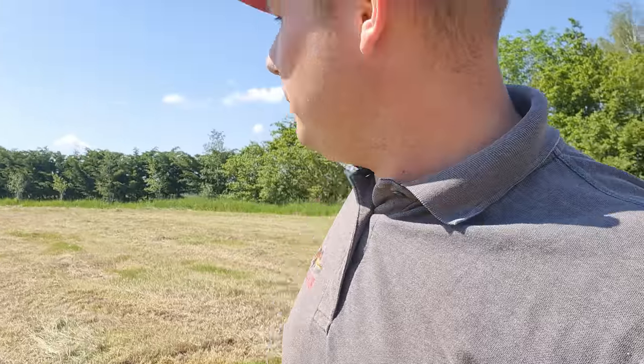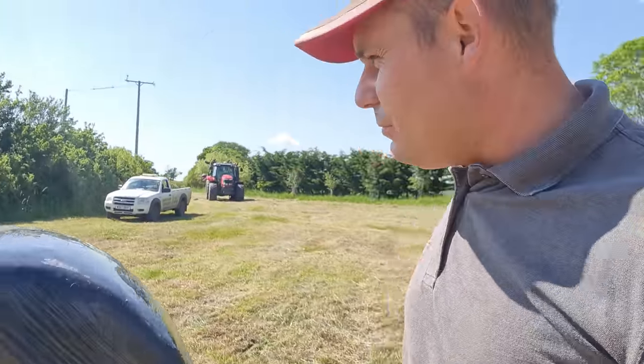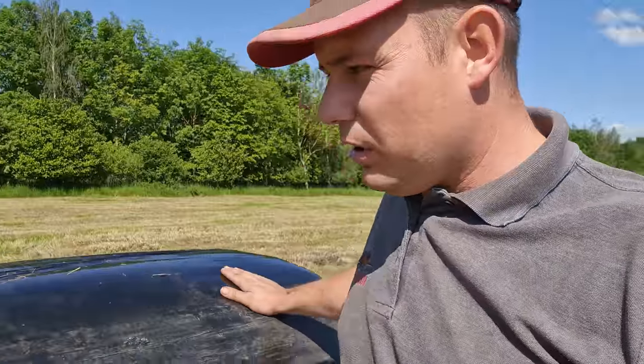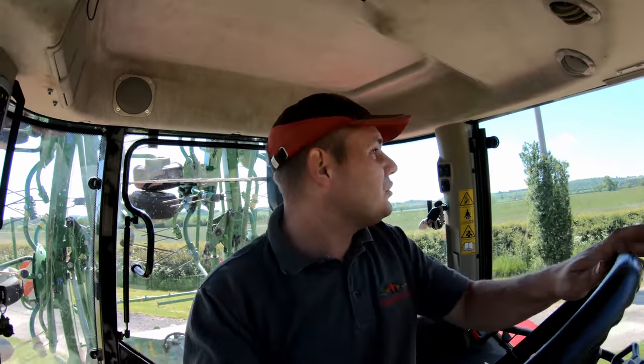There we go - there's the first two bales wrapped. I'm just going to stick around to make sure the machine's operating as it should, and then we'll leave them to it. I forgot to plug all the electric plugs in for the wrapper, so Lynn's taking Charlie out to show her how to go. They're away and going now, and everything looks to be working fine so they should be good for the rest of the day.